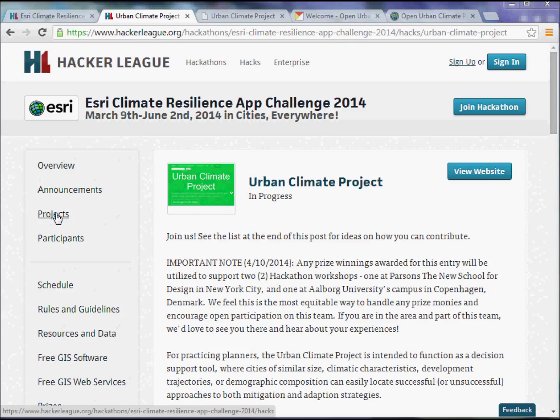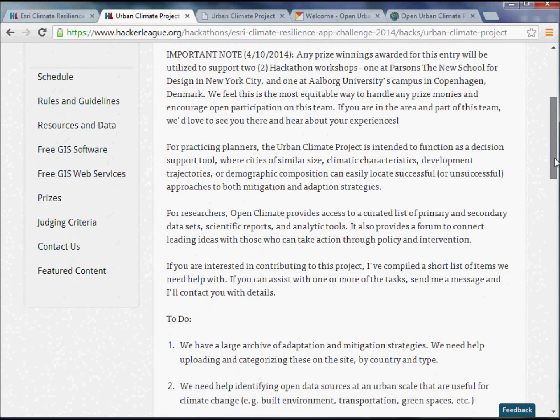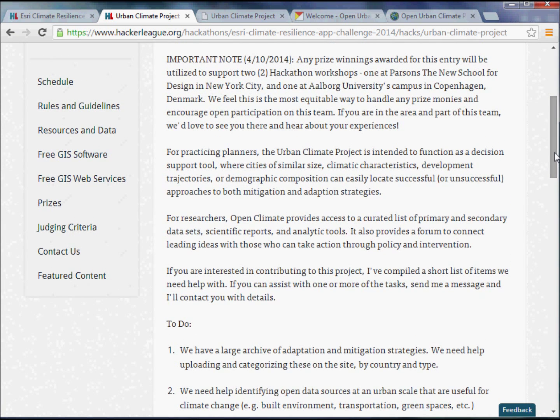This really grew out of a collaboration between Parsons, the New School for Design, and the Parsons Institute for Information Mapping, where I'm the director, and some great folks from Aalborg University who were working closely with the Copenhagen Municipality. The site was developed as a joint effort between our two groups. It's really a resource for practicing urban planners, intended to function as a decision support tool so that cities of similar size, climactic characteristics, and development trajectories can find similar resources around the world and learn from other urban planners what's working well and what's not.